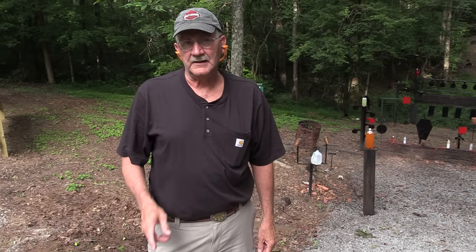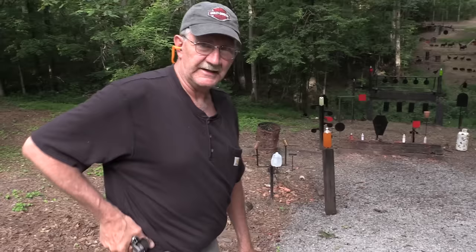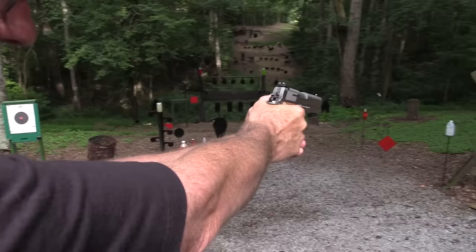Hickok45 here, been experimenting with some new loads for my 1911. I think they'll take out a jug. Wow! Let's try that old one over there. Oh, that's some powerful stuff.